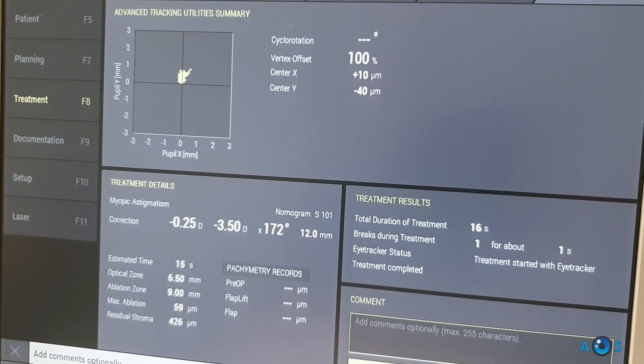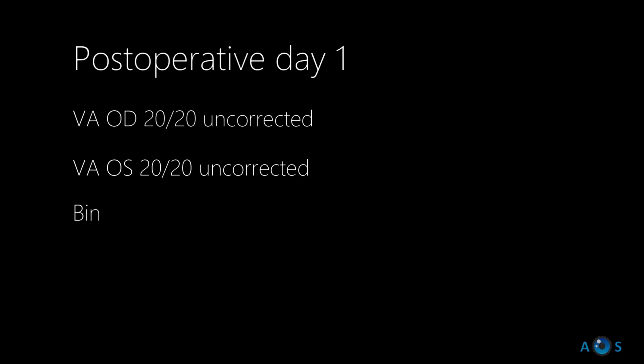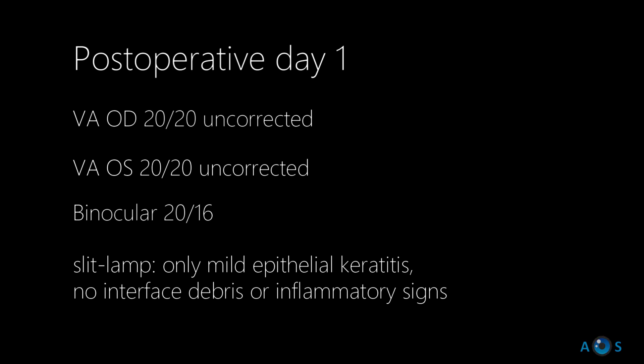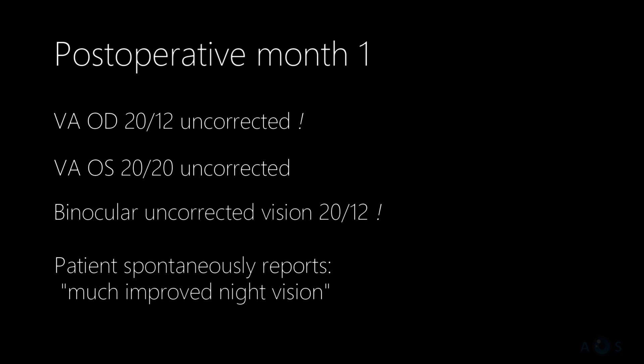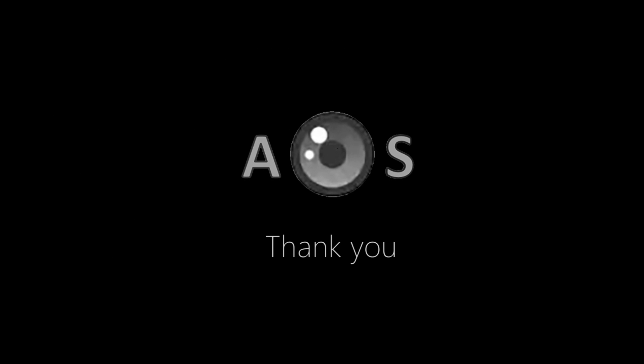This case beautifully illustrates the results. In fact, on the first post-operative day, binocular 20/20 vision was easily surpassed. Topical treatment was tapered over two weeks and vision continued to improve, achieving a remarkable 20/12 uncorrected acuity.